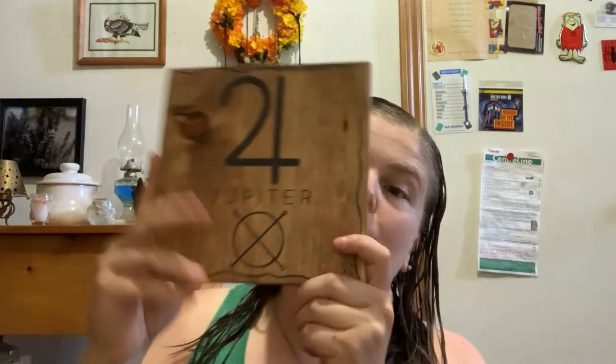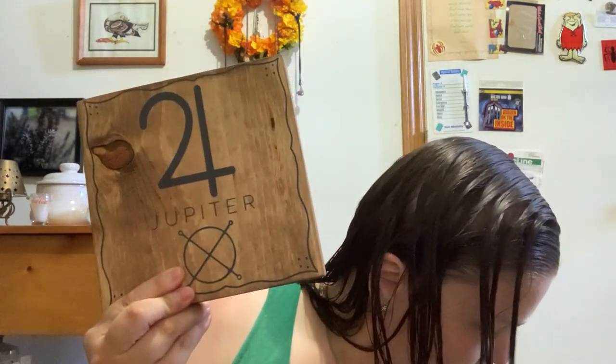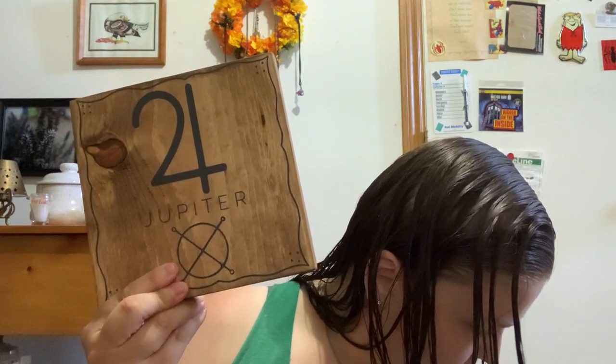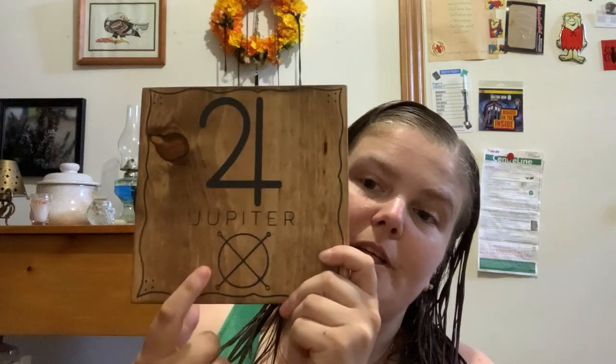An altar board — a Jupiter altar board — so you got the symbol and then the Seal of Jupiter. Both of them are two of the four sigil cards that you have, plus it's a good hunk of wood.